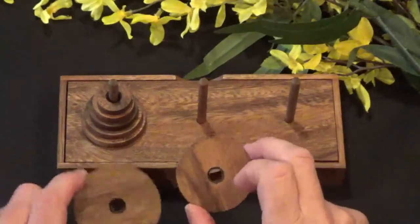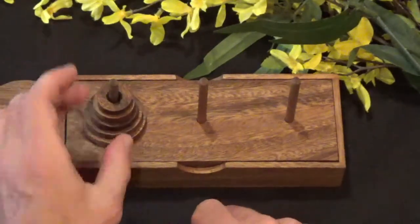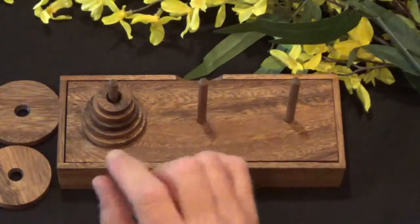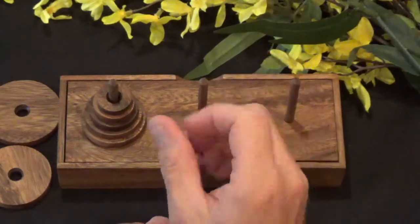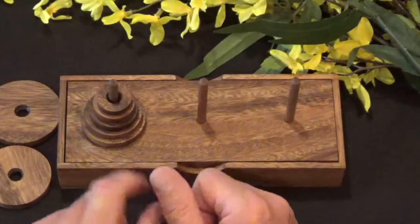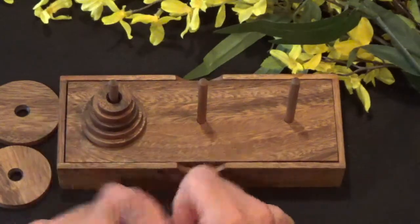I'll set the sixth and seventh rings aside, so I now have a five-ring tower. Applying the same math principle: two to the fifth power minus one. Two to the fifth power is 32, minus one is 31. So the minimum number of moves to solve this puzzle is 31 moves.